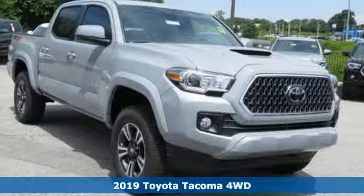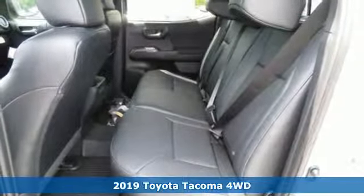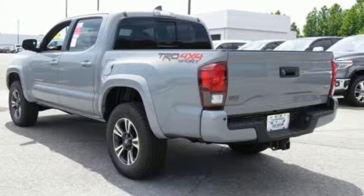Here's a new 2019 Toyota Tacoma 4WD. Comfortable. Convenient. Quality. Toyota. It comes with the features you need, and better yet, want.